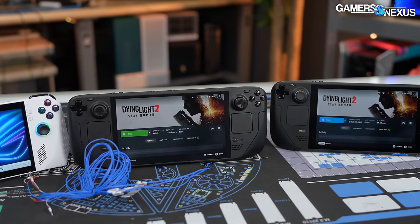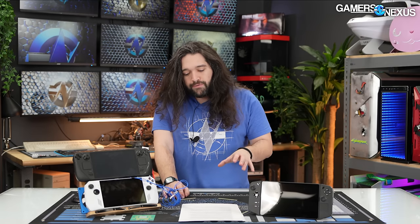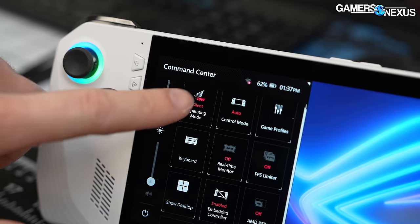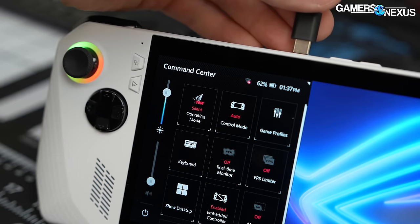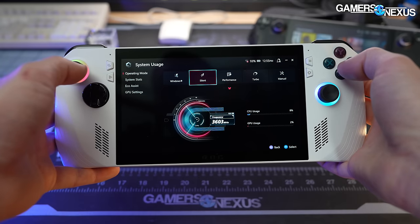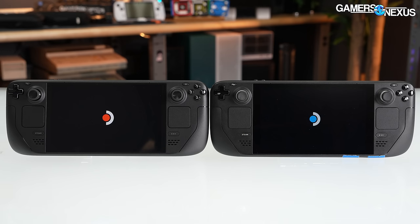HDR was disabled for games that offer an option for it, with one exception we'll talk about later. Firmware, software, and drivers on the Ally were all updated, and the Deck was updated at the same time, so they were running the same set of updates during testing. The Ally defaults to the performance power profile. Plugging in or manually selecting turbo leads to higher frame rates — check our dedicated Ally Z1 Extreme review for more detail.